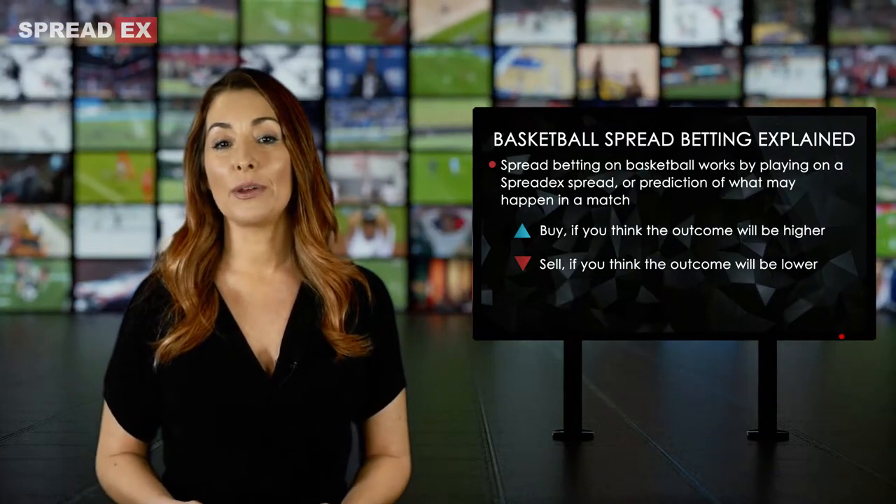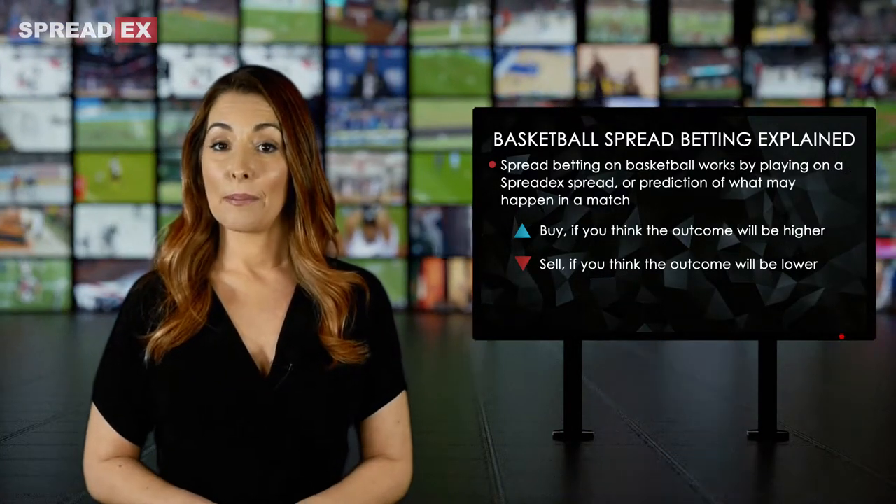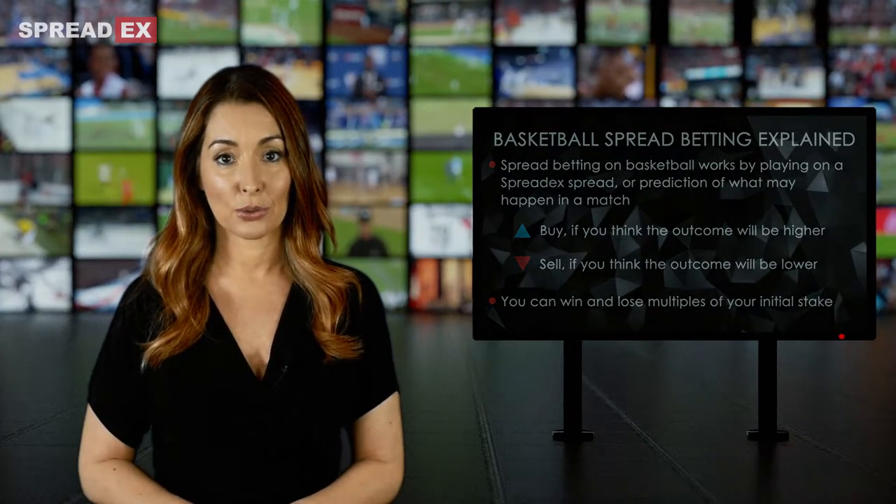The more right you are, the more you can win, but get the bet wrong and you can lose multiples of your initial stake.